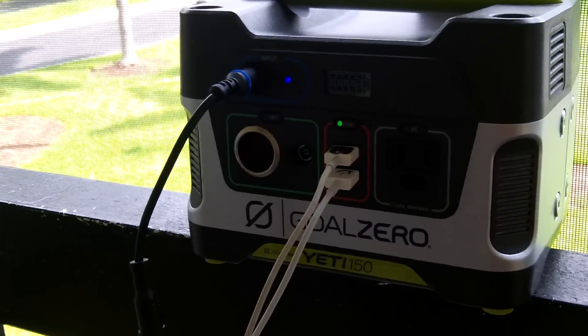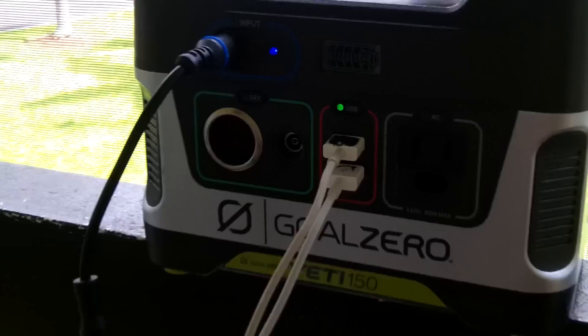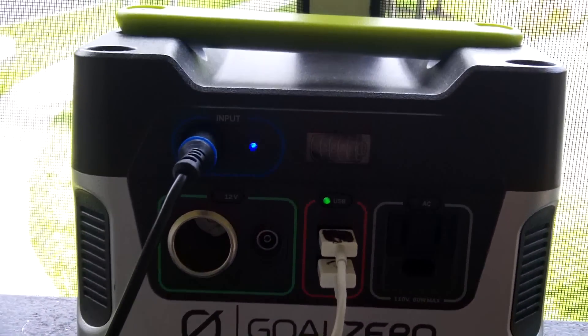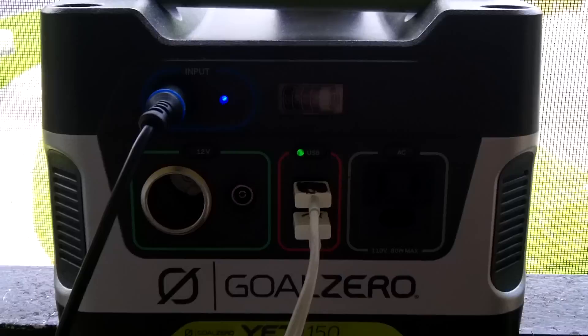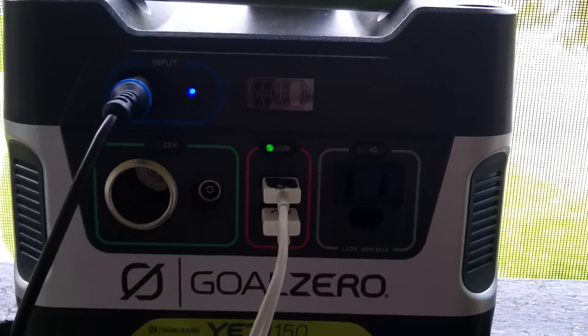Hey guys, Anthony here. It's Saturday, June 11th, 2016. And in today's preparedness video in my Hurricane Preparedness Series, I'm going to do a quick video just on backup power.